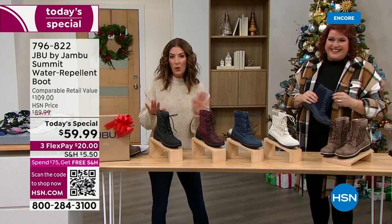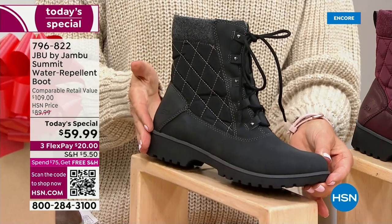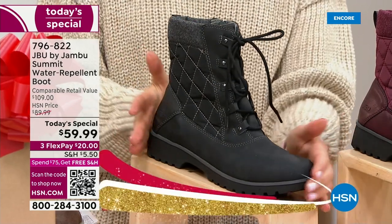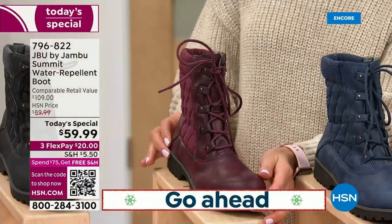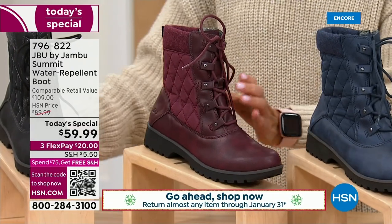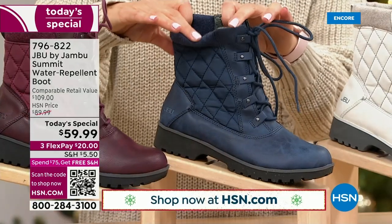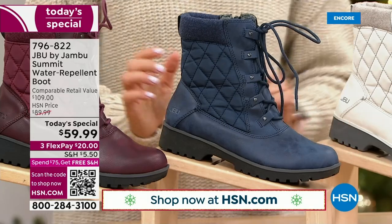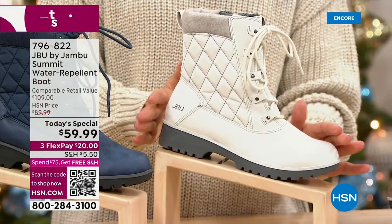We have all the sizes, six through size 12, half sizes, medium and wide widths. Look at that nice tall shaft — waterproof, waterproof, waterproof. This is the black. This is our beautiful burgundy — if you love this gorgeous wine tone, that is already our most limited version. There's even faux fur on the inside, so they're soft and cozy, your feet are going to be warm and dry. There's the navy.